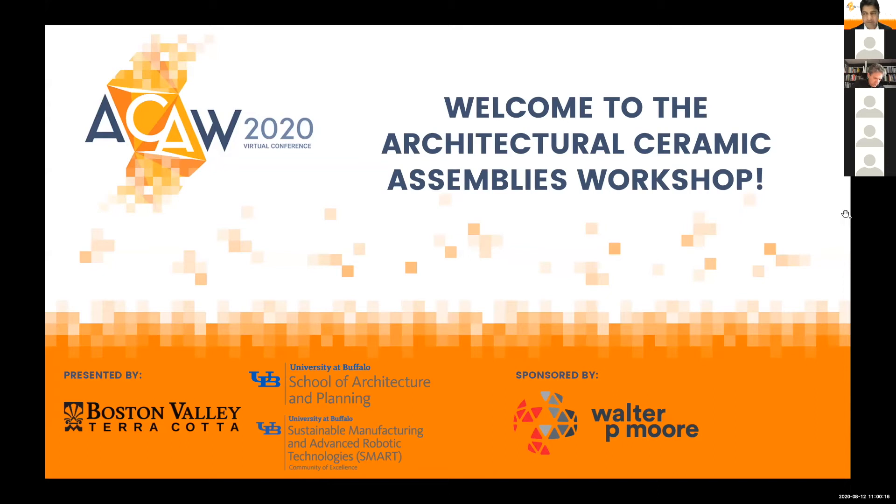Good morning. I think we're going to get ourselves started here. Welcome. My name is Omar Khan, and I'm a professor and the head of School of Architecture at Carnegie Mellon University. I'm also one of the organizers of the Architectural Ceramic Assemblies Workshop, or ACAW.